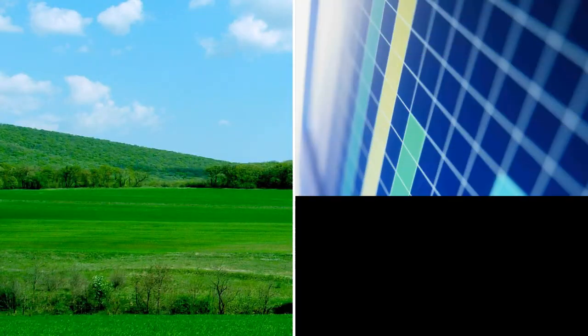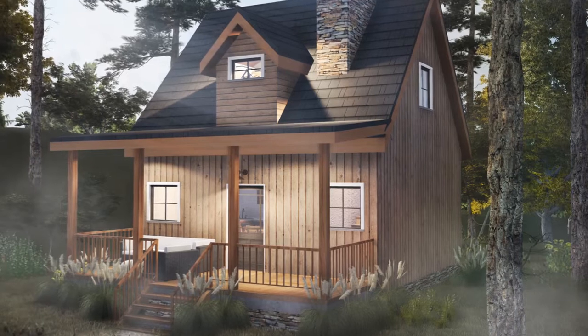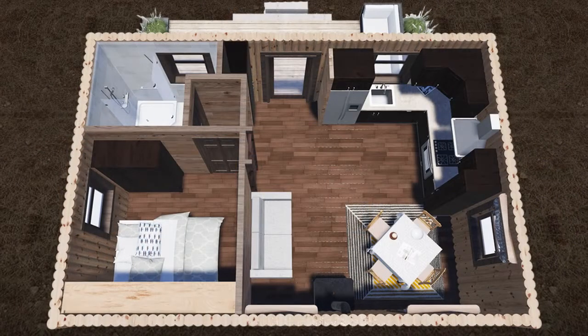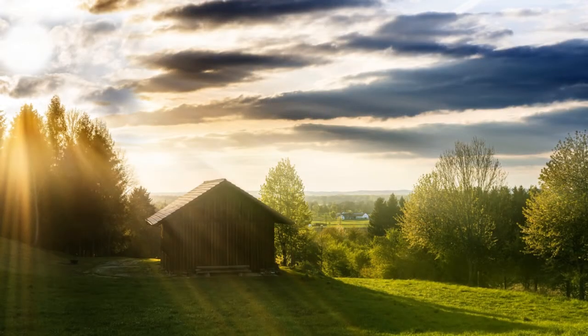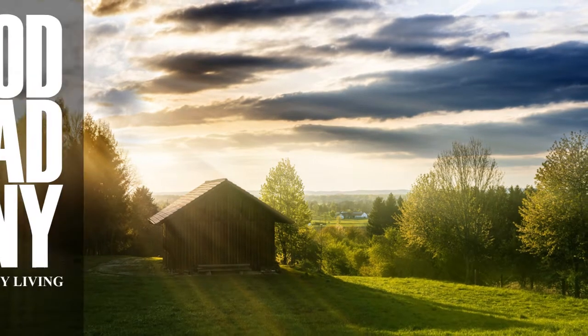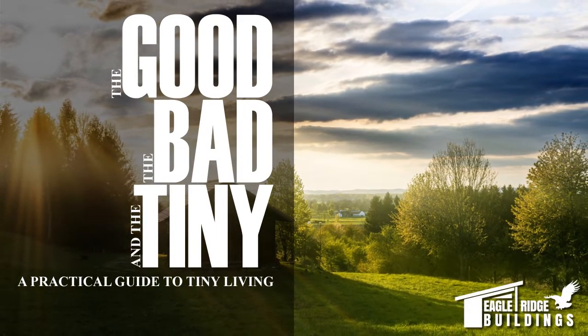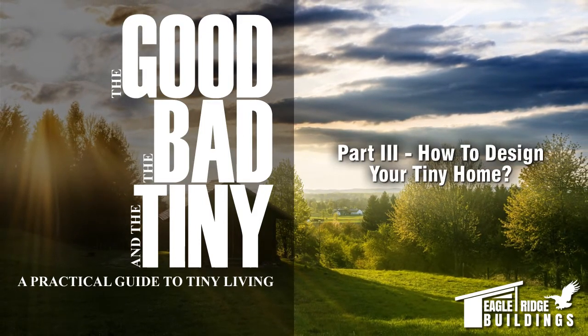Choosing where to live and securing your financing are part of the foundation of becoming tiny homeowners. The last step is the house itself. Whether you decide to select an existing plan or go for a custom layout, the team at Eagle Ridge Buildings can help you through the process. Welcome to the Good, the Bad, and the Tiny — a practical guide to tiny living. Part three: how to design your tiny home.